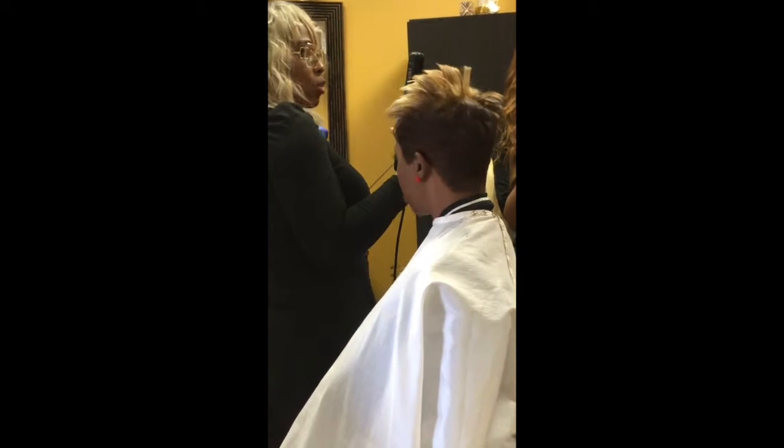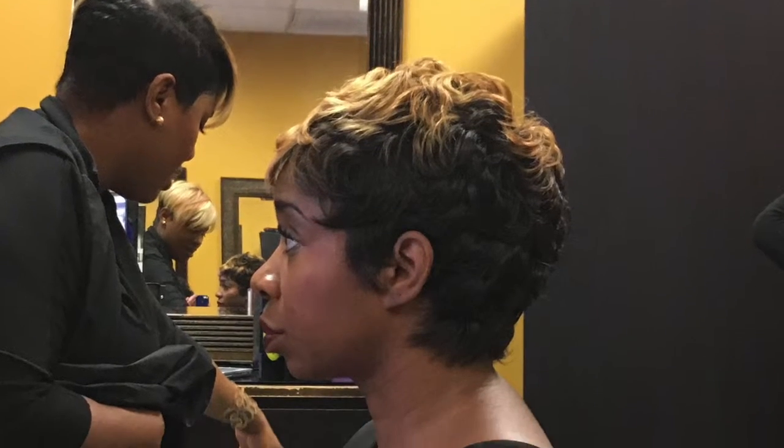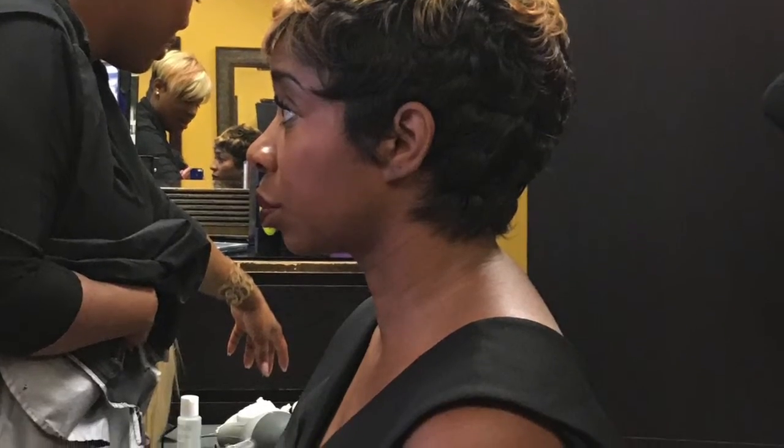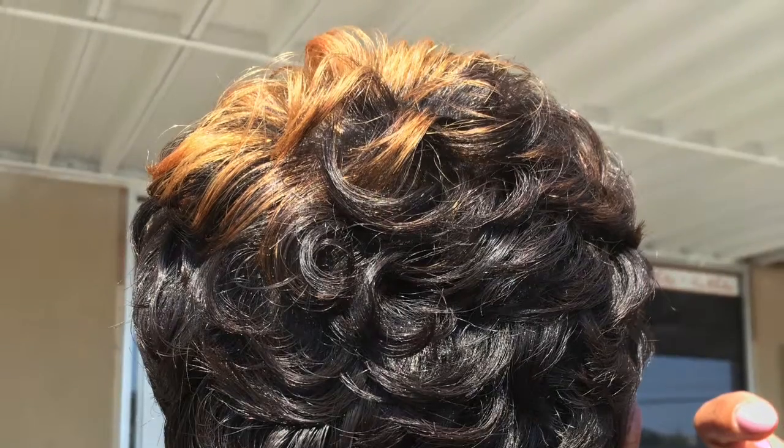There's so much that goes into hairstyling. It's not just can you take this flat iron or this curling iron and bump your life away. Of course, we had to know how to do the very popular draw wave that everyone is wearing these days.